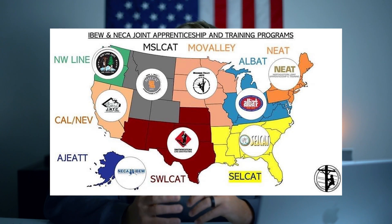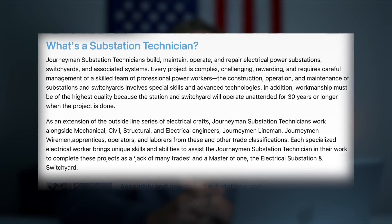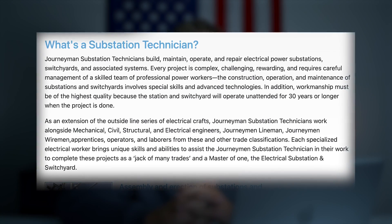This covers many states, as you can see on the map. Most of the outside construction electrical apprenticeships and JATCs in the country offer some sort of substation technician apprenticeship — there might be a couple that don't. I know Mo Valley does, Sellcat, Albat, Swolecat — they all offer substation technician apprenticeships. They say on their website: a journeyman substation technician builds, maintains, operates, and prepares electrical power substations and switchyards and associated systems.